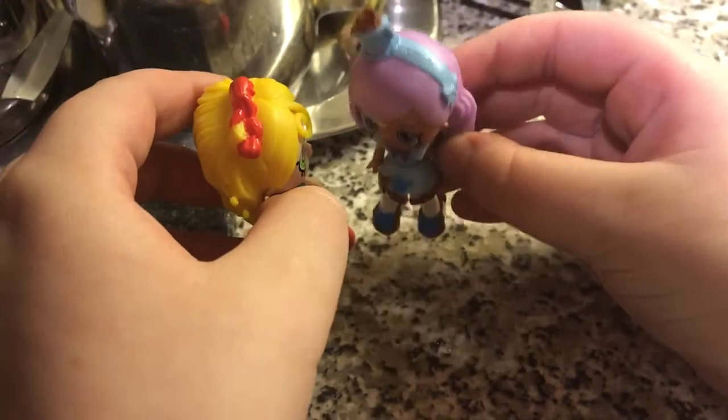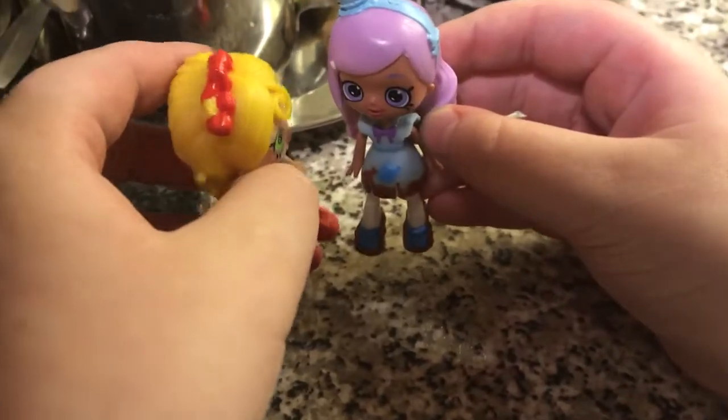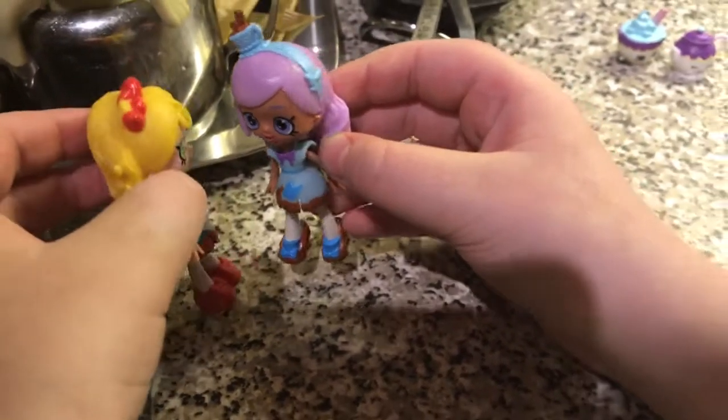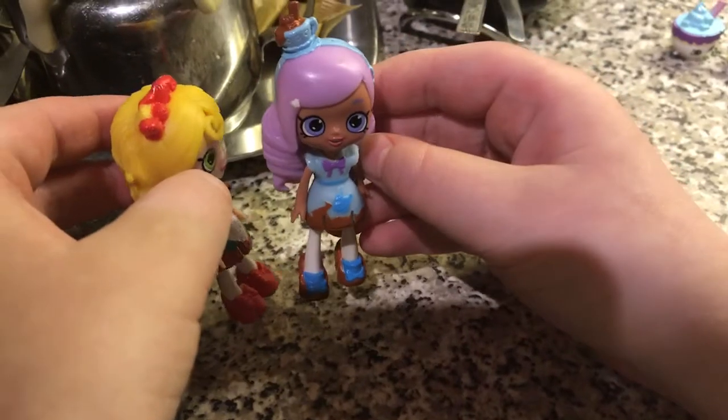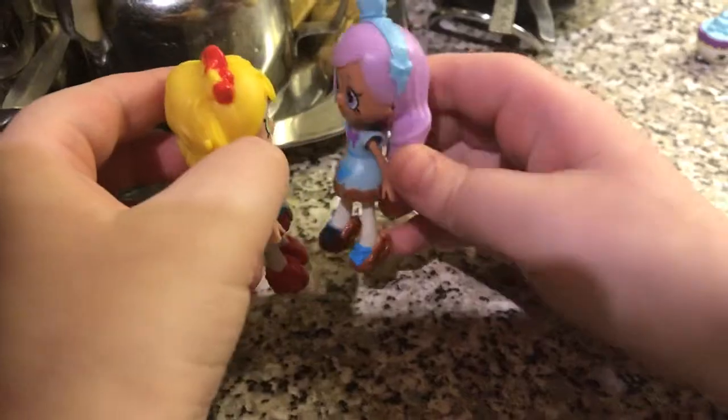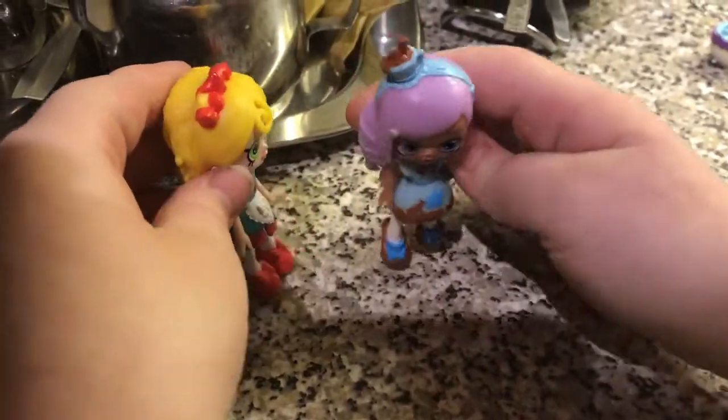Hi Spaghetti Sue, why don't we go shopping today? Wow, that sounds great, I can't wait! What do we need to go shopping for? Well, there's this new supermarket down the road, why don't we go there? Good idea, let's go!